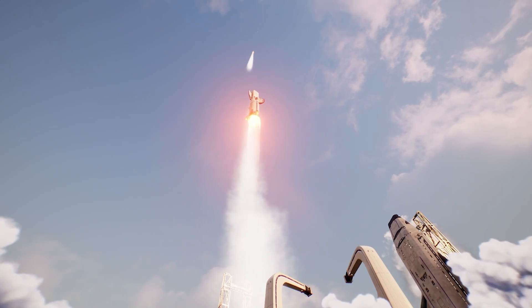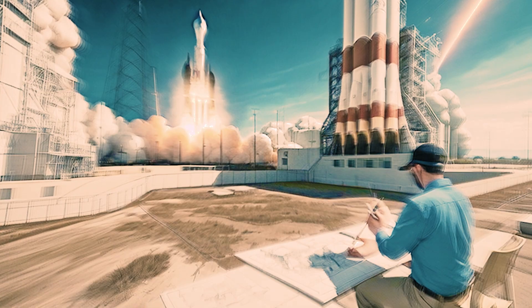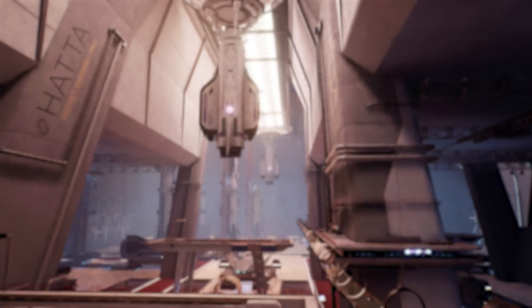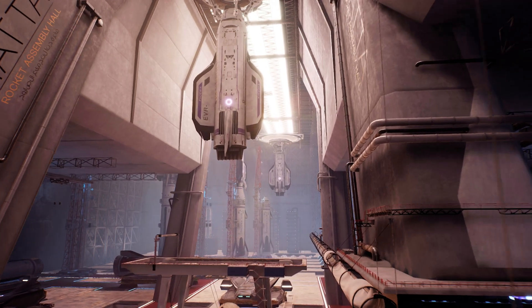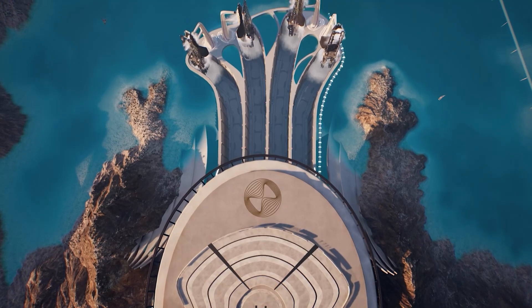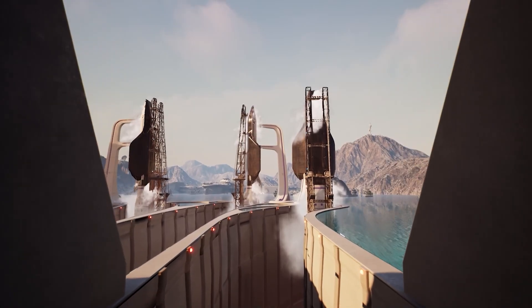When imagining, ideating and creating our metaverse spaceport, we took inspiration from real world spaceport construction. There are today more than 35 spaceport and launch facilities worldwide. To make our creation fully authentic, we built out elements actually present in real life facilities.